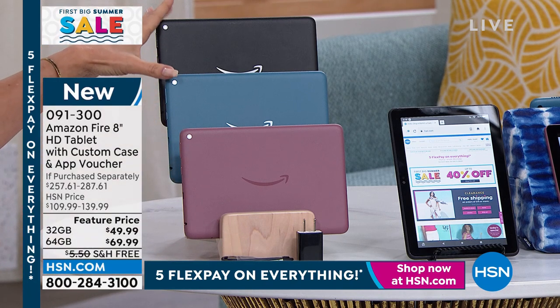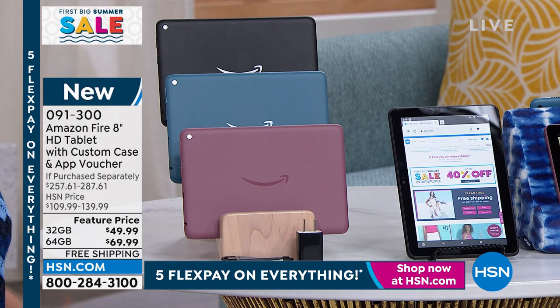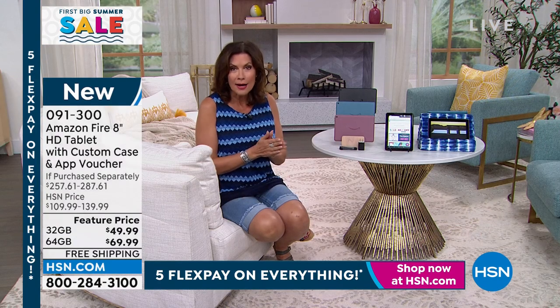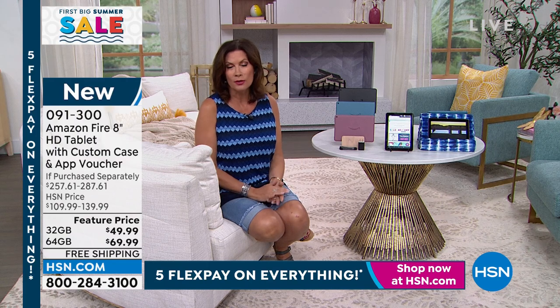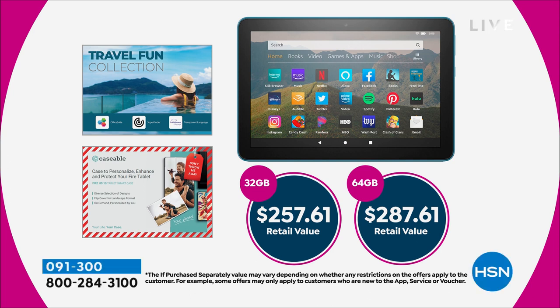In the 64-gigabyte memory in black and blue, these are on extended delivery — it'll take a couple extra weeks, but by the end of June you should have it in your hands. When you look at the value — $257 to $287 is what you'd normally pay in retail. So it really is a very nice value today.